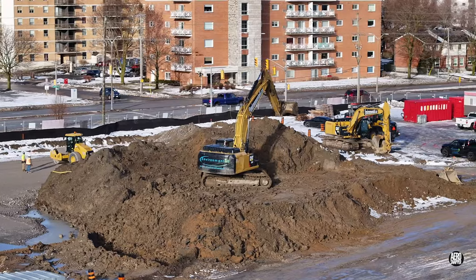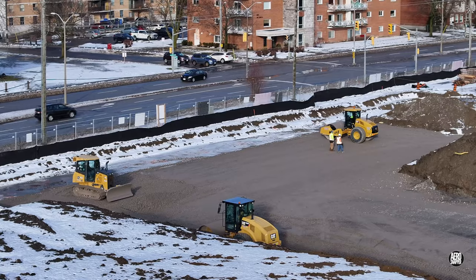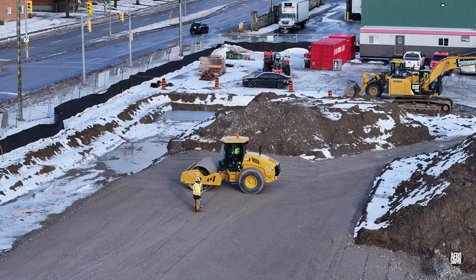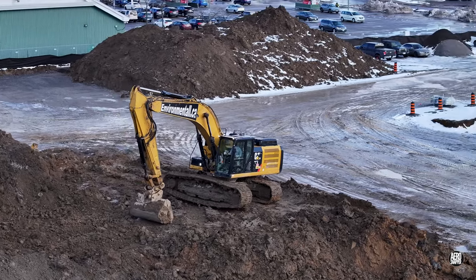A steady effort is reducing the size of the spoil pile considerably. The opposite is true of the rolled, compacted gravel areas, which grow daily. This is how a skilled operator cleans his tracks.